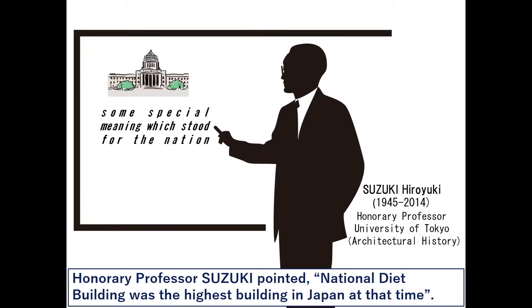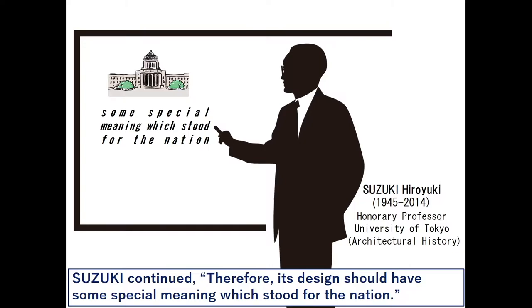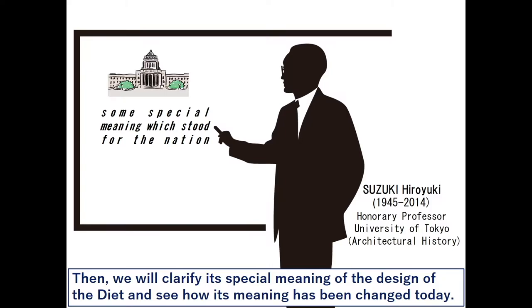Honorary Professor Suzuki pointed out that the National Diet building was the highest building in Japan at that time. Therefore, its design should have some special meaning which stood for the nation. We will clarify that special meaning and see how it has changed today.